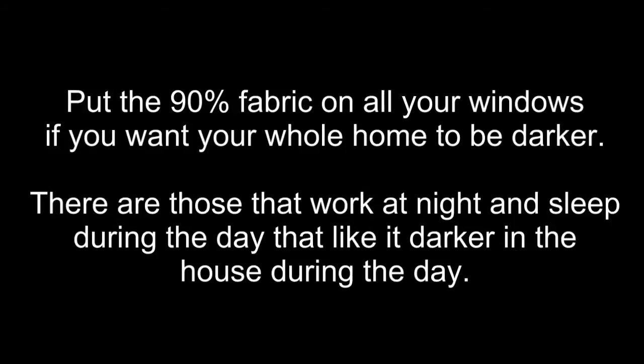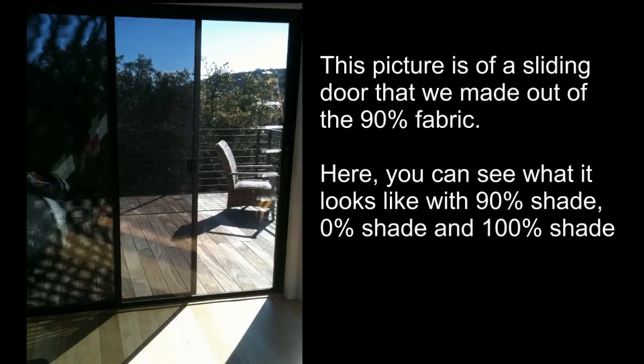80% fabric is a phenomenal, wonderful shading product for the rest of your home. People also ask and worry if the 90% solar screen is going to make it really dark inside their house. But that's not the case — unless you wrap your whole home in 90% fabric. For the windows that get a ton of sun, those windows get a ton of light.